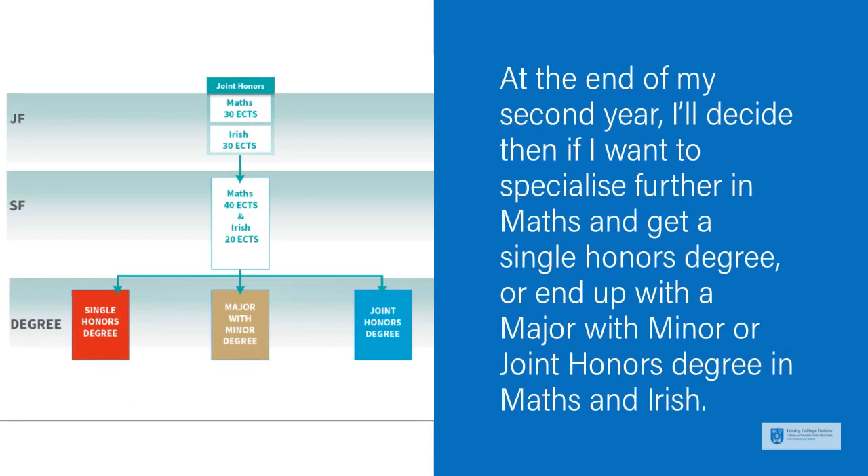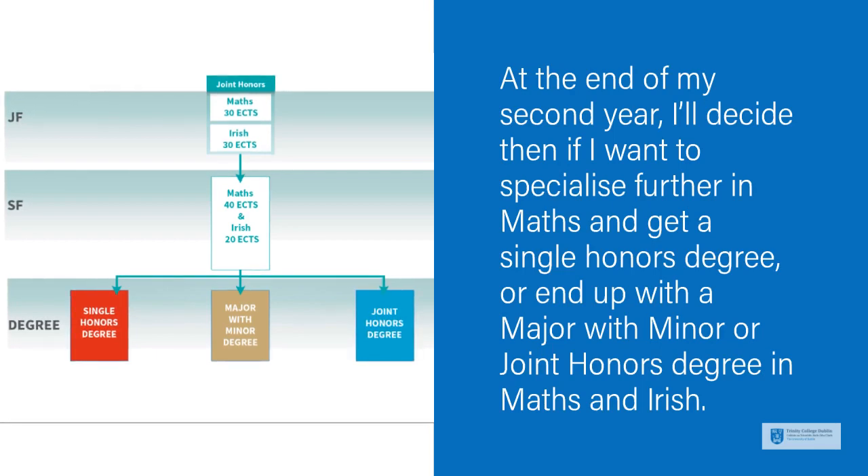At the end of my second year, I'll decide then if I want to specialise further in Maths and get a single Honours degree, or end up with a major with minor or Joint Honours degree in Maths and Irish.